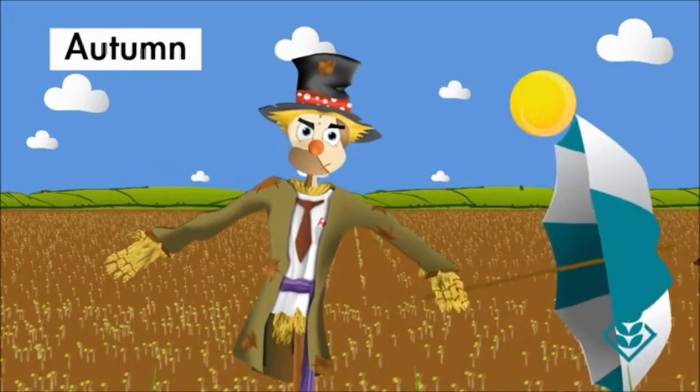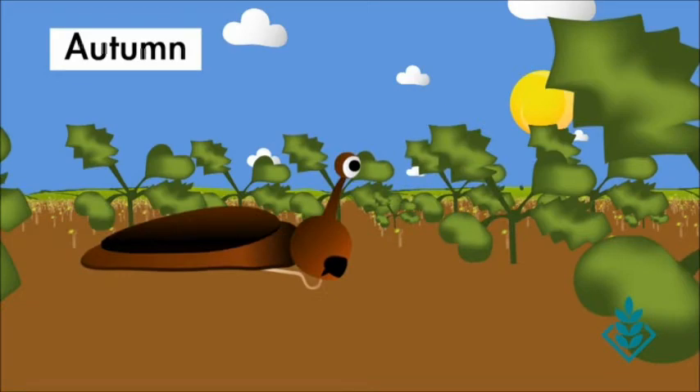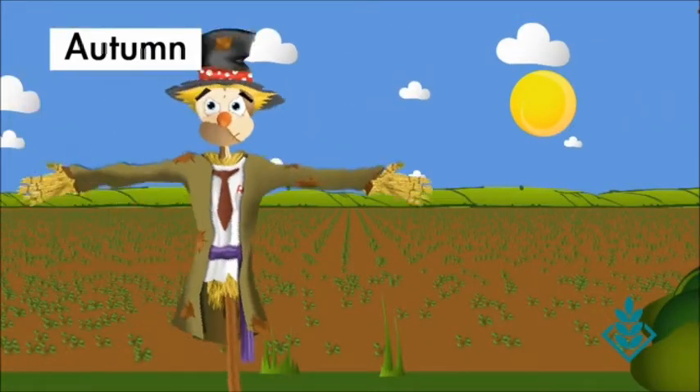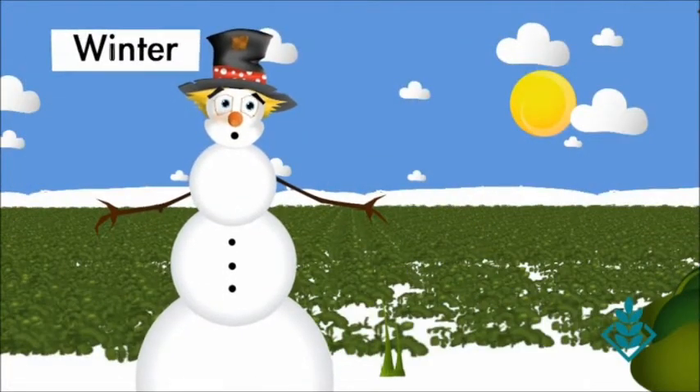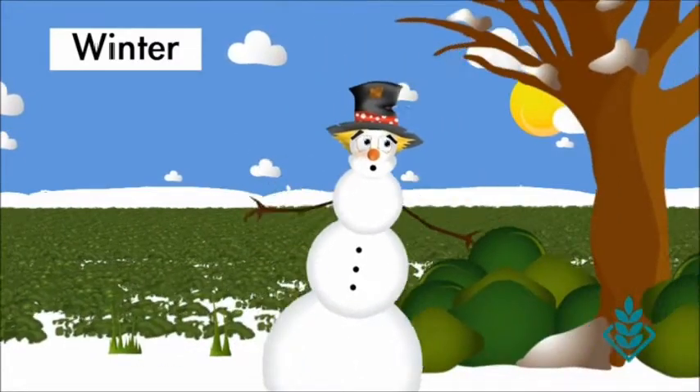Our aim is to get you good, strong establishment, so slugs don't stand a chance. And now, on to winter. Good establishment means our crop is tough and steadfast. We choose the seeds that will fight through the harsh winters.